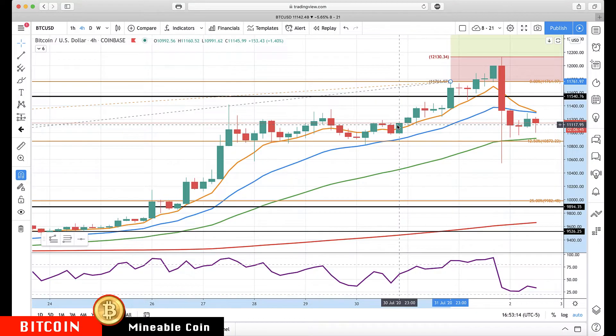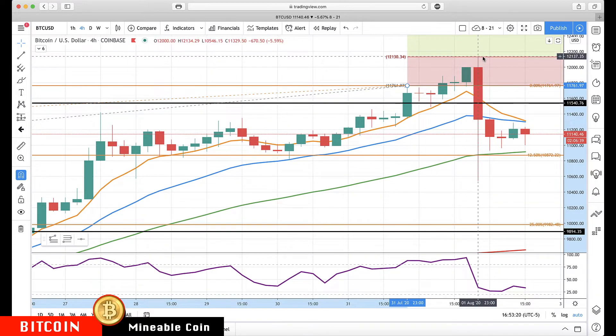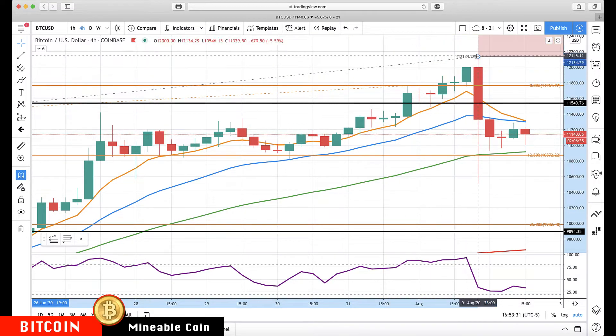Hello everyone, Mike Arnold here, co-founder at Trading Partners with Bob Iachino. Bitcoin continued higher — we had 12,130, got up to 12,134, with a sharp reversal. There was massive selling in there.